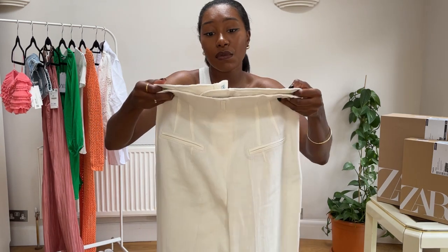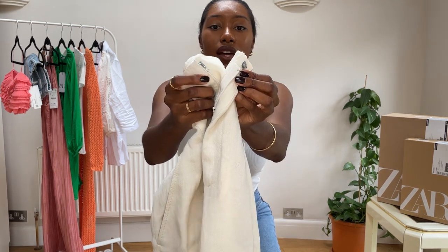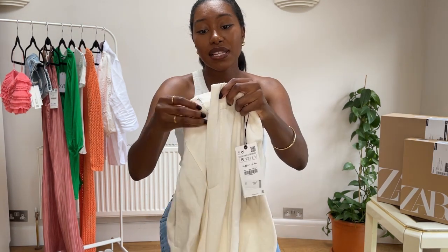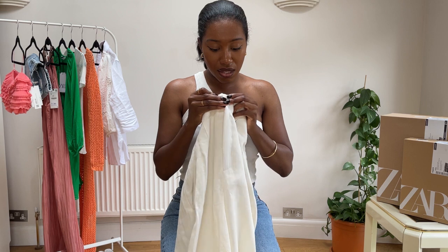In the front they have a metal closure and also a button closure, so plenty of opportunity for security. I really love these trousers — I think they're really really great.